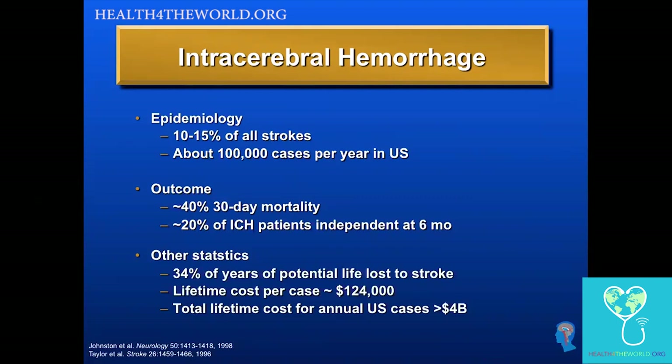ICH has a high lifetime cost per case, and the total lifetime cost for the annual cases in the United States exceeds $4 billion. So this is obviously a significant public health issue for really all countries.